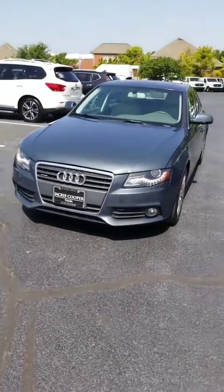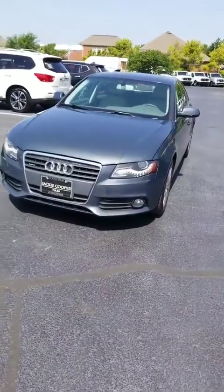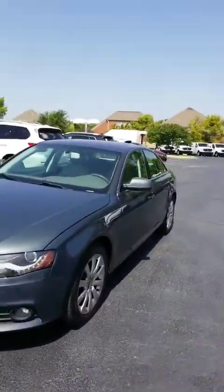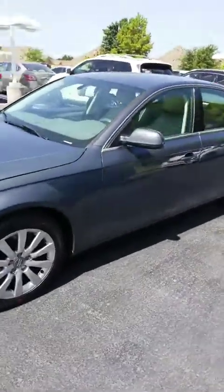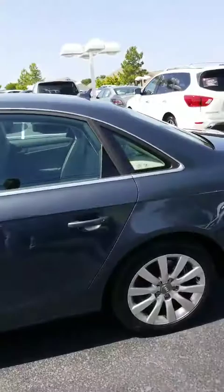Hello Brandon, this is Elante Battle from Jackie Cooper Nissan. I'm here in front of your 2010 Audi A4, walking around it to show you we have it in stock.